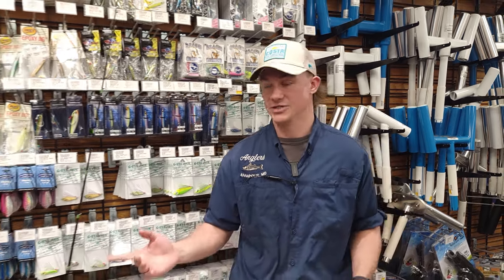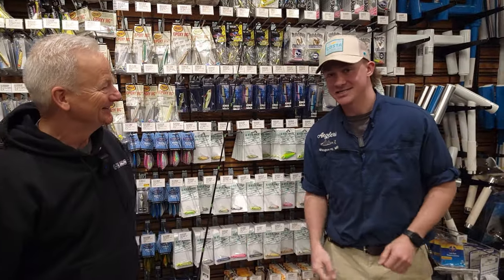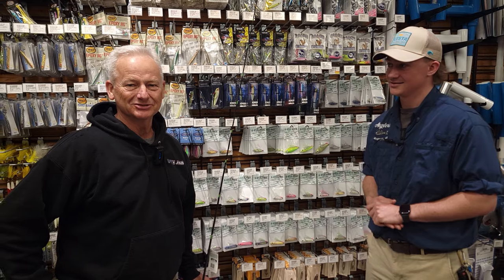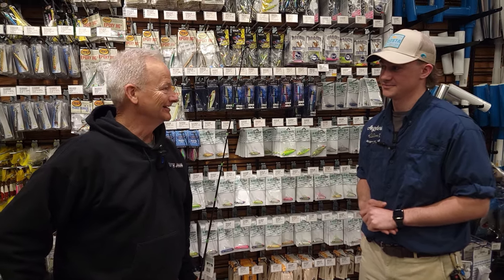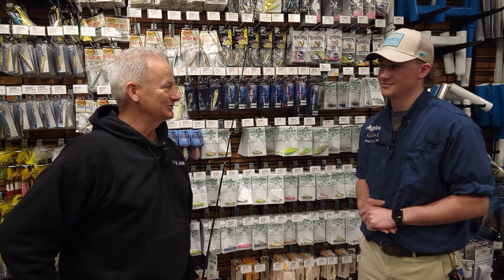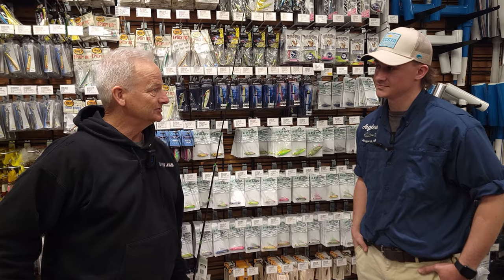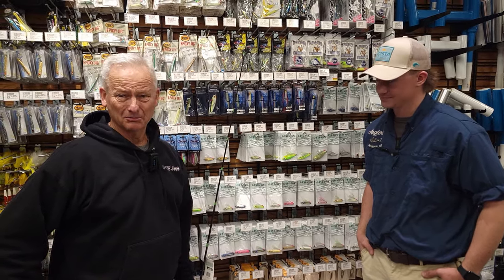Today we're joined by LJ from GI Jigs and we're going to be covering sea trout. Once the striped bass season closes April 1st, LJ gets serious about getting that first sea trout of the year. Sea trout are here now — last week a buddy caught a 26-incher in March.